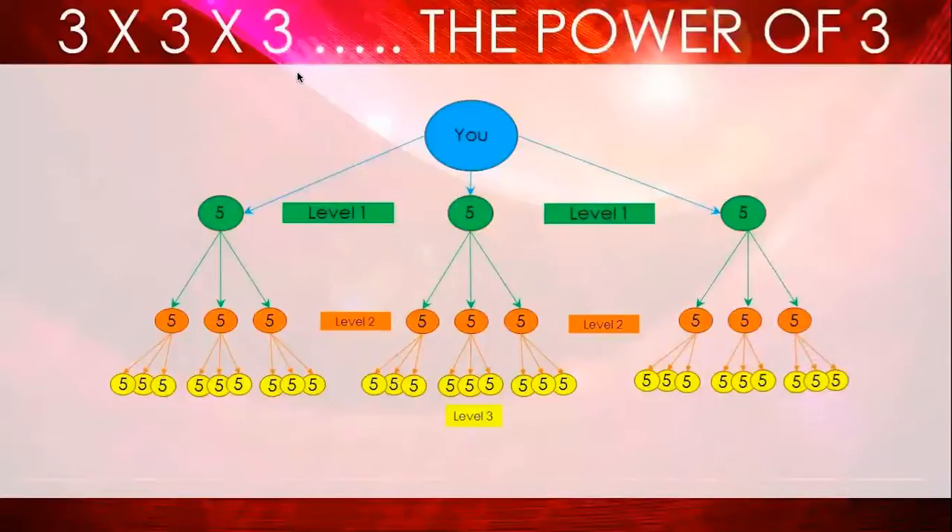Here's a graphic on the power of three and how it grows your team and why it's so important. Here's you at silver. Here's your first join, your second join, and your third join — all your level ones. If your first level one gets three, your second level one gets three, your third level one gets three — look at how fast your team is growing. If these people each get three, this is a huge team. At this point you are beyond a leader. This is how you want to grow your team. The number three is so important.